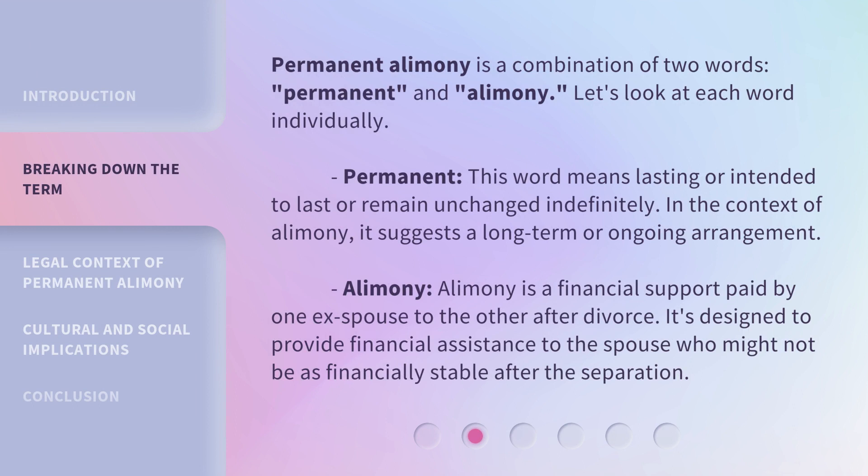Permanent alimony is a combination of two words: permanent and alimony. Let's look at each word individually. Permanent — this word means lasting or intended to last or remain unchanged indefinitely. In the context of alimony, it suggests a long-term or ongoing arrangement.